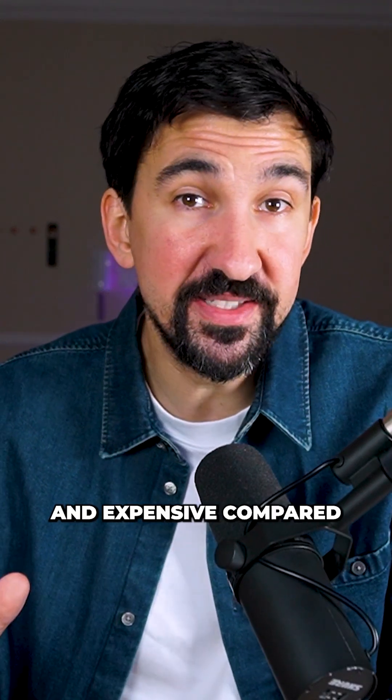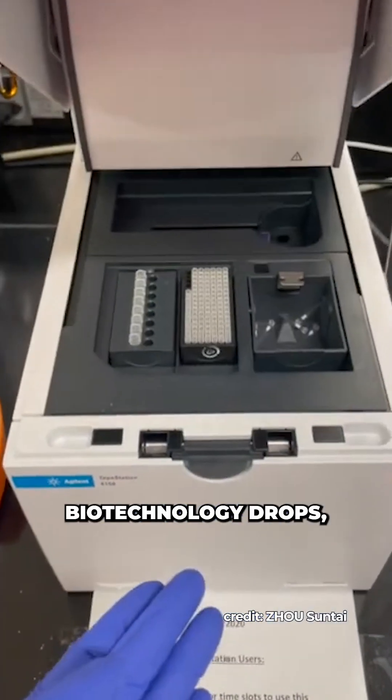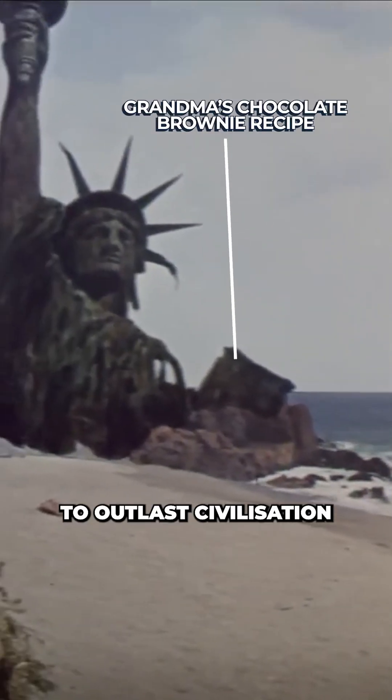This approach is still slow and expensive compared to traditional storage methods, but in the future, as the cost of biotechnology drops, it may become the preferred option — potentially allowing grandma's chocolate brownie recipe to outlast civilization.